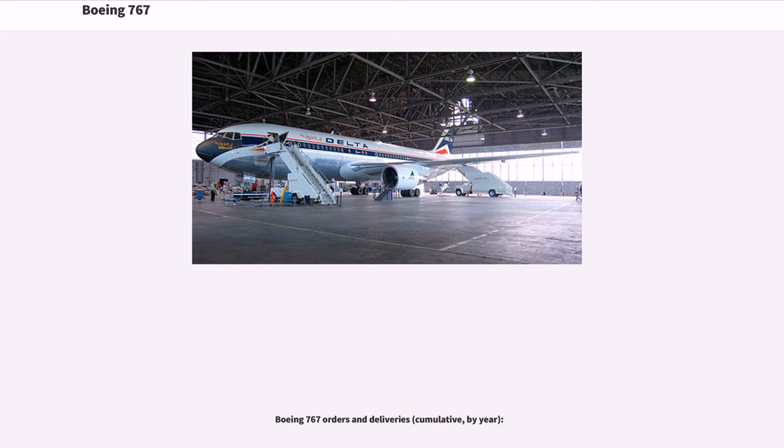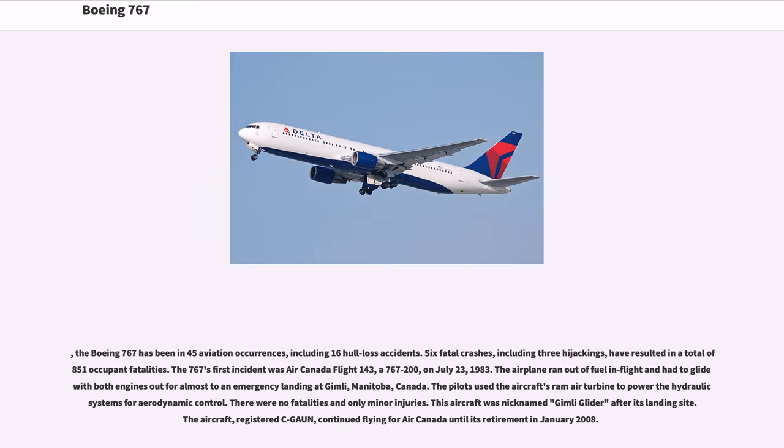The Boeing 767 has been in 45 aviation occurrences, including 16 hull-loss accidents. Six fatal crashes, including three hijackings, have resulted in a total of 851 occupant fatalities. The 767's first incident was Air Canada Flight 143, a 767-200, on July 23, 1983. The airplane ran out of fuel in flight and had to glide with both engines out for an emergency landing at Gimli, Manitoba, Canada. The pilots used the aircraft's Ram Air Turbine to power the hydraulic systems for aerodynamic control. There were no fatalities and only minor injuries. This aircraft was nicknamed the 'Gimli Glider' and continued flying for Air Canada until its retirement in January 2008.